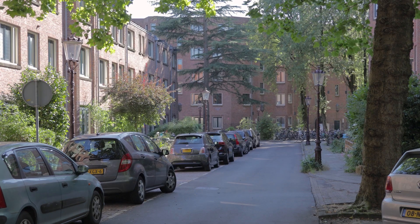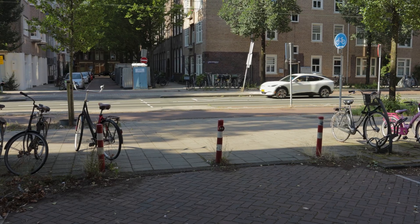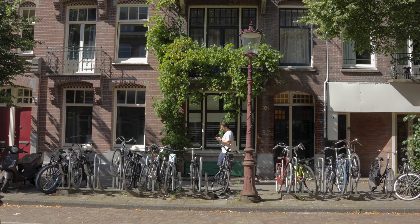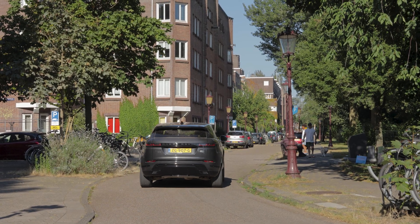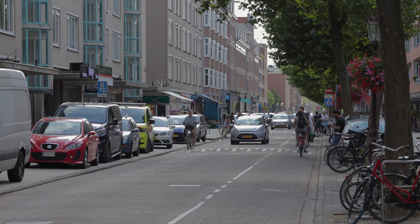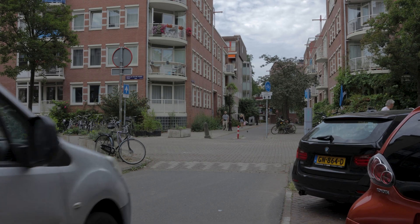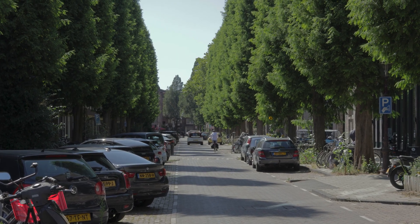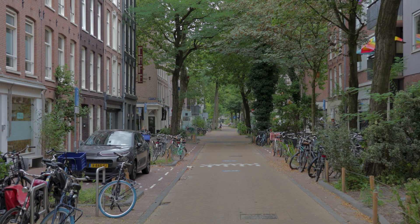The key to creating a safe and livable residential area is eliminating through traffic. This can be achieved by designing one-way streets or dead ends for cars, ensuring that only drivers with a destination in the area use the streets. Residents can still access their homes by car, but through traffic is restricted and redirected to designated traffic areas. In an ideally planned residential area, only those with a specific destination within the neighborhood would use the streets, minimizing the impact on the residential zone.